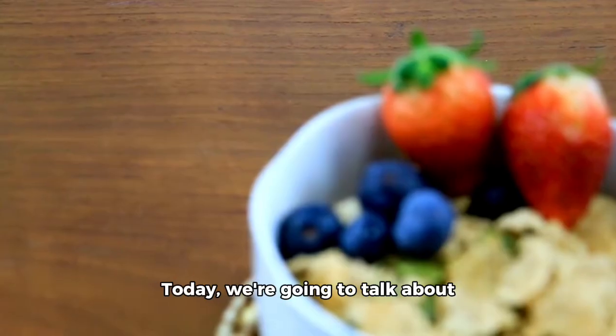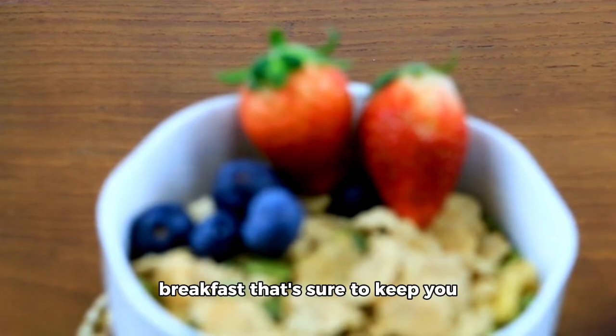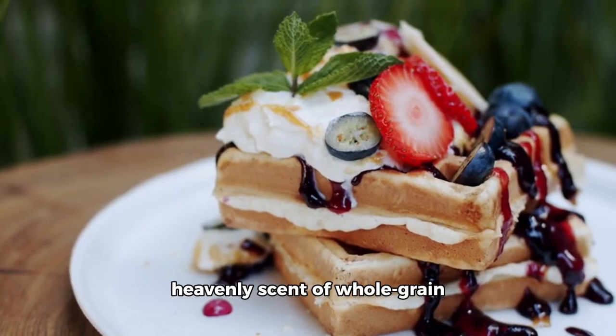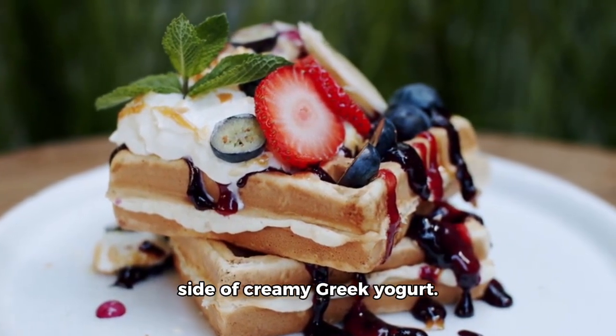Hey there, foodies! Today, we're going to talk about a delicious and fiber-rich breakfast that's sure to keep you energized throughout the day. Imagine waking up to the heavenly scent of whole-grain waffles, fresh berries, and a side of creamy Greek yogurt.